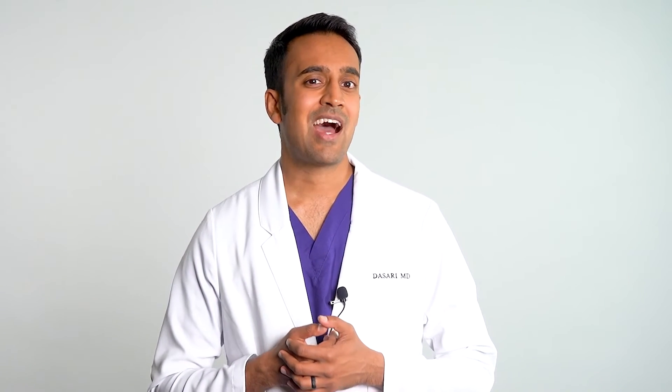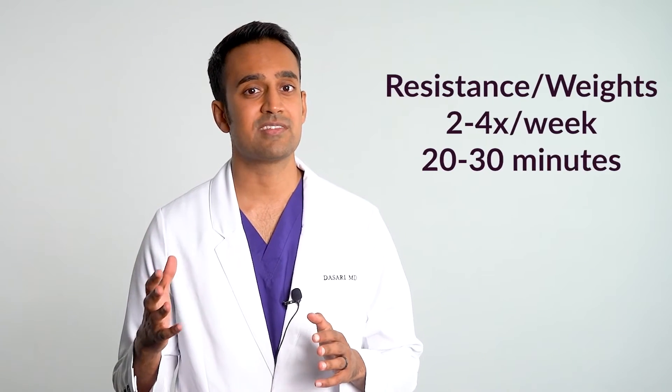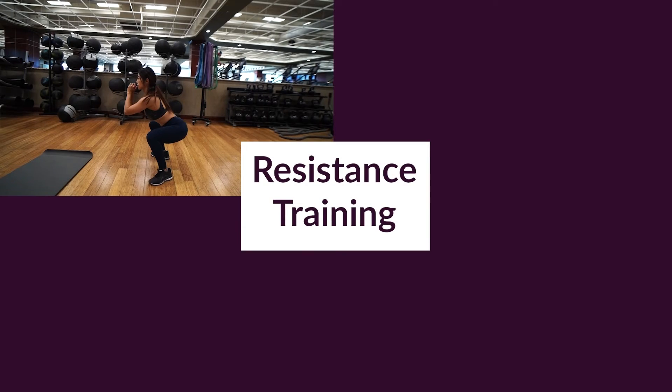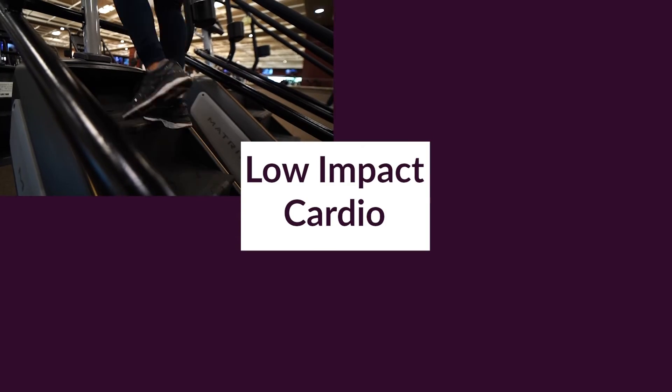Exercise also stimulates growth hormone, which helps your body cells adopt a more youthful metabolism, and it improves digestion — things move faster through the colon. I recommend high-intensity interval training two to three times per week starting with about 20 minutes, and resistance and weight training two to four times a week, also starting with 20 minutes. Focus on large muscle groups — squats, lat pulldowns, shoulder presses, leg curls. Add about 10 minutes of low-impact cardio each day, such as the Stairmaster, biking, running, or swimming. If you break a sweat at least three to four times a week and work large muscle groups at least twice a week, your inflammation will decrease substantially.